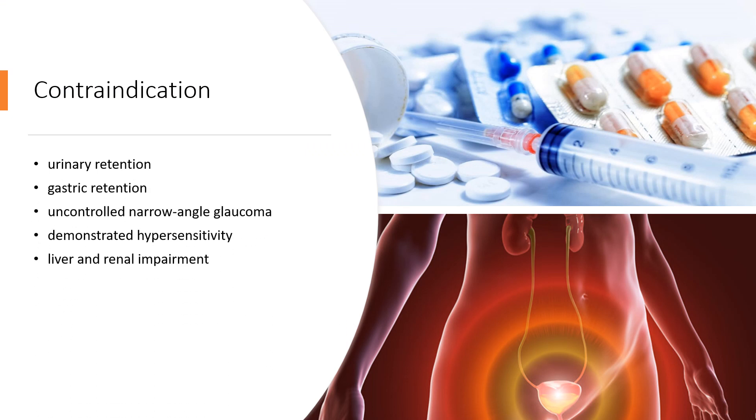Contraindications: Tolterodine is contraindicated in patients with urinary retention, gastric retention, or uncontrolled narrow-angle glaucoma, and in patients who have demonstrated hypersensitivity to the drug or its ingredients. Caution is advised in liver and renal impairment.